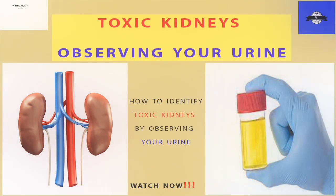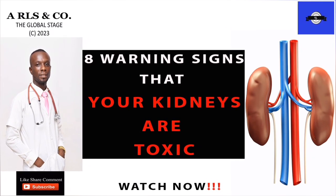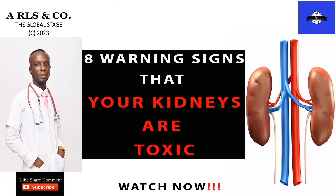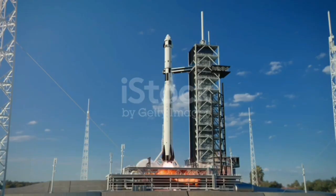Today, I want to show you how you can tell if you have any signs of toxic kidneys just by observing your urine. In my other video, I talked about 8-1 signs that show that your kidneys are toxic, and in this particular video we're going to look at how you can tell just by observing your urine, and this is very simple — it is not rocket science.